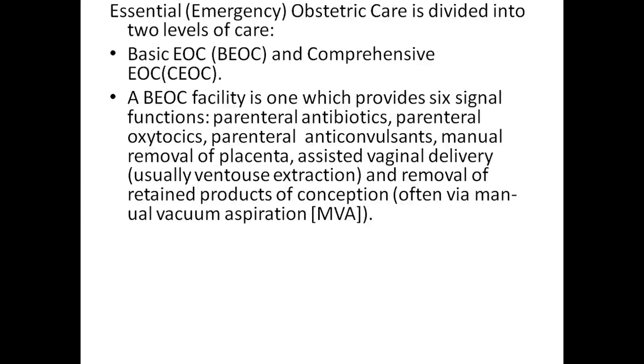The remaining basic EOC signal functions include manual removal of placenta, assisted vaginal delivery, and removal of retained products of conception, often via manual vacuum aspiration.